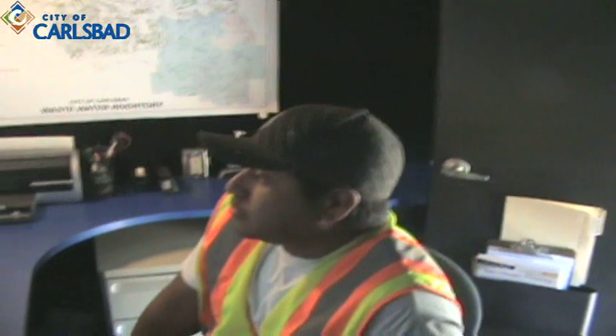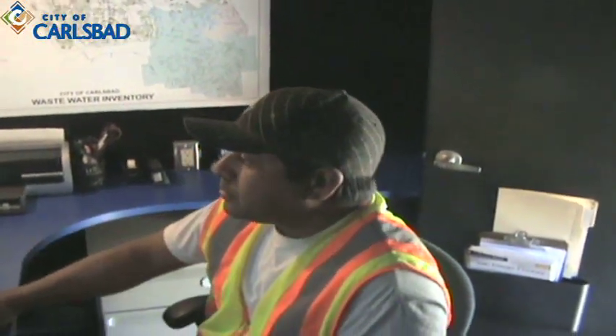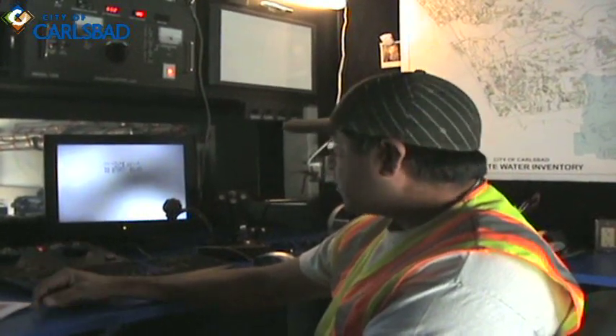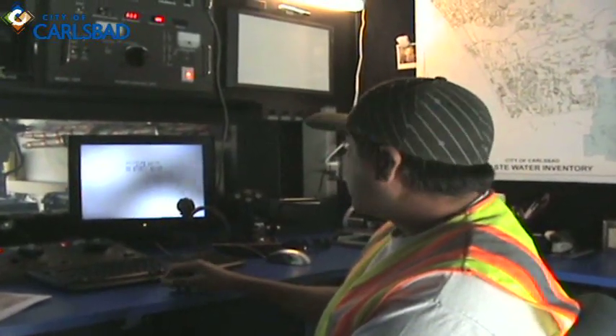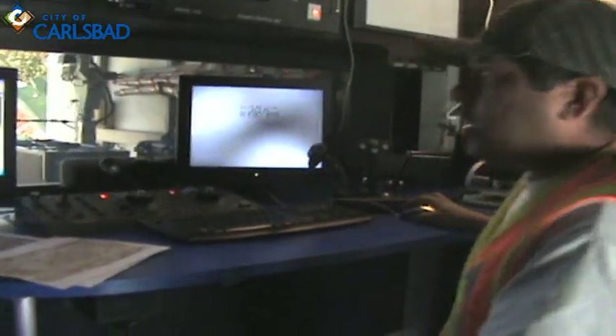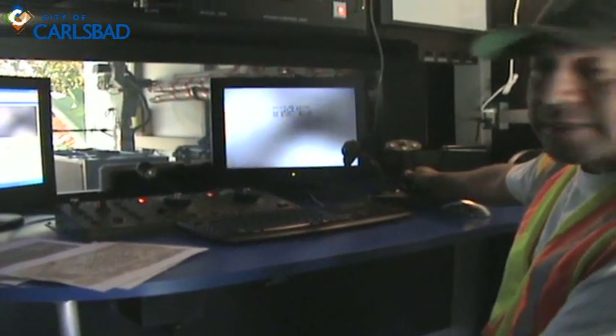The City of Carlsbad has several trained operators for the CCTV van. Tom has the most experience here and will explain some of the operating controls. Today is a daily function of what we do out in the field — we basically inspect the inner portion of the pipe. We're out on Forest and we're going to be filming the inside of the pipeline. The camera's in place, and this is where we operate from. The TV operator is entering data into the Granite XP software, which records all the data found in a sewer line televising project.